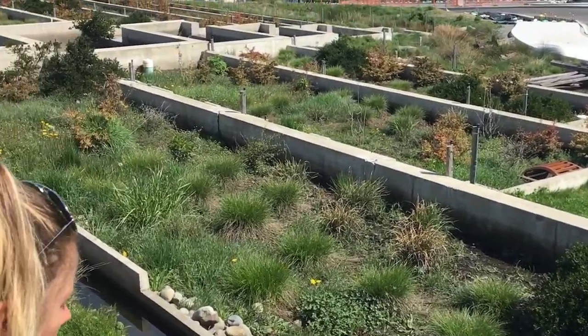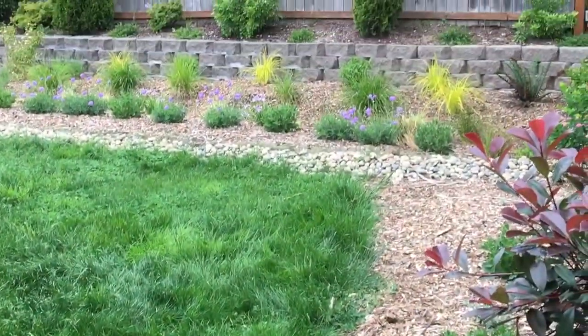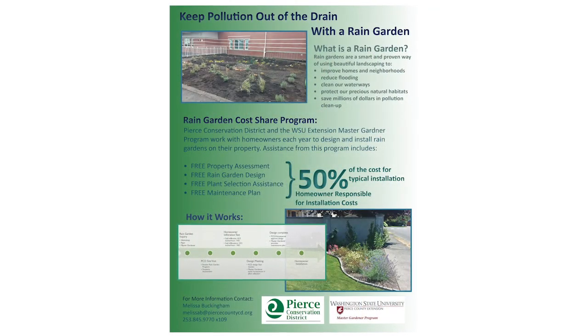Many cities and counties have programs for people like me who want to install their own rain garden. Because I live in Tacoma, I got help from the Pierce Conservation District's Rain Garden Assistance Program.